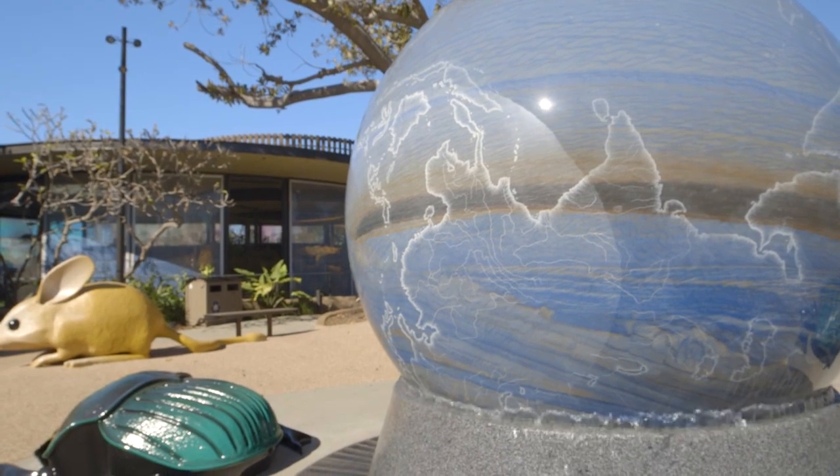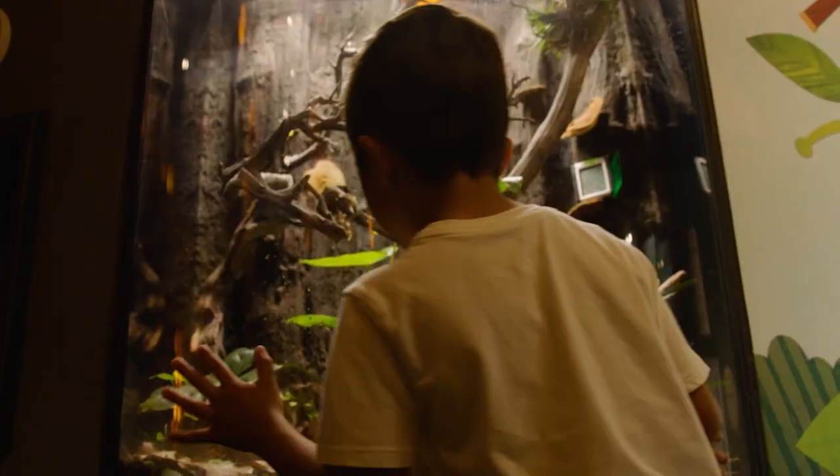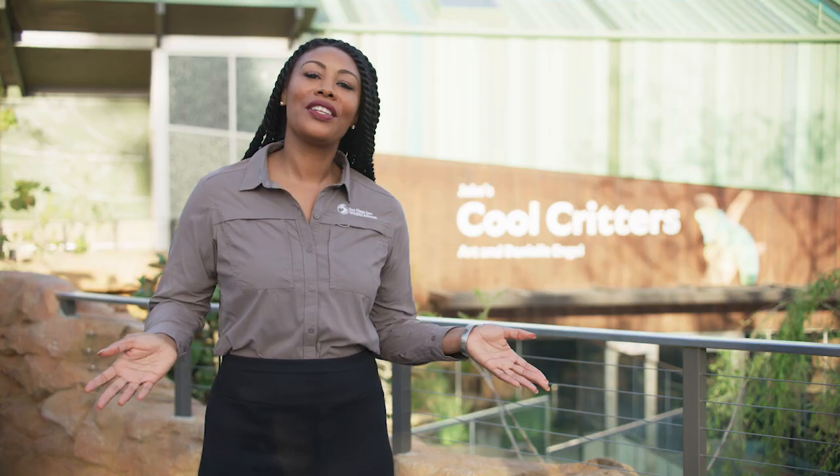Welcome to the San Diego Zoo Wildlife Explorers Base Camp, a place where wildlife explorers of all ages can learn about nature and wildlife and encounter new species. Of all the different animals that inhabit our planet, some of the coolest and most unique can be found right here at our Cool Critters Habitat.